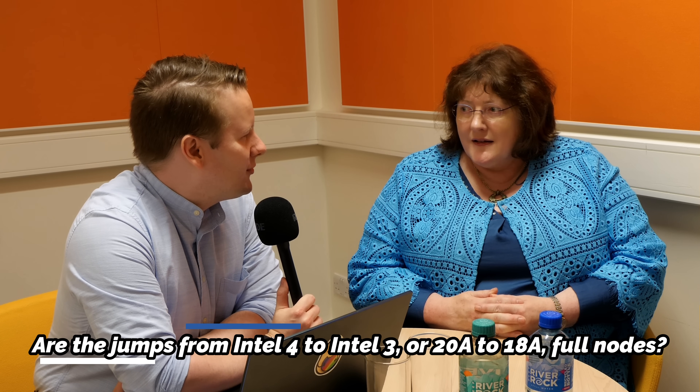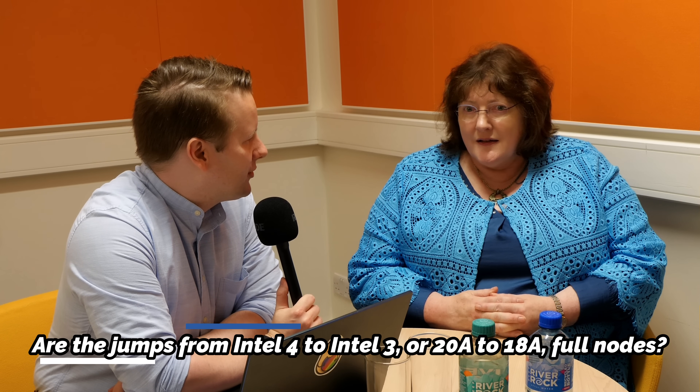There's some confusion as to whether the jump from Intel 4 to Intel 3, and from 20A to 18A, is a traditional node jump. How do you define and measure that? When I stood up in July of 2021 and gave our roadmap, I said our performance per watt improvement was going to be about 18% going from Intel 4 to Intel 3 — we're working on delivering that. We said about 10% going to 20A, and about another 10% going to 18A. We've been working on delivering that. All going well.